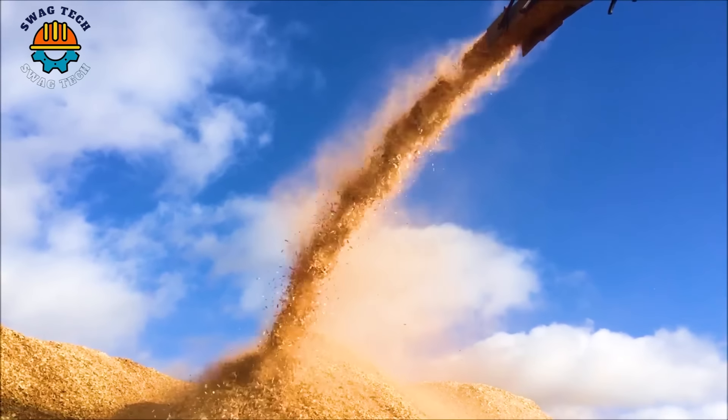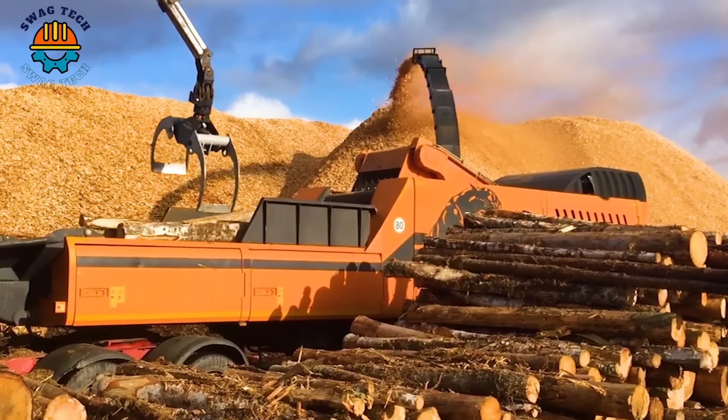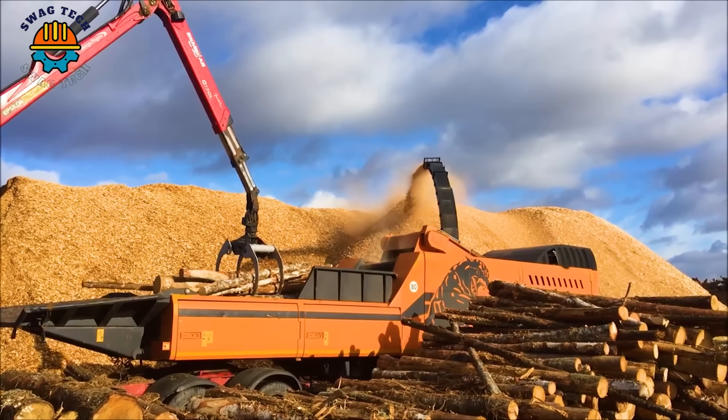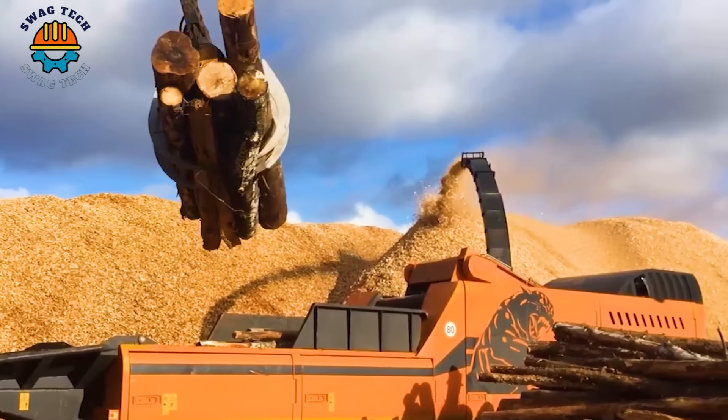Renowned for its efficiency and reliability, the advanced Dobstad DH910 Super Panther wood chipper processes wood material with ease, making it an important asset in the forestry industry.